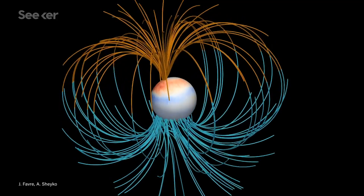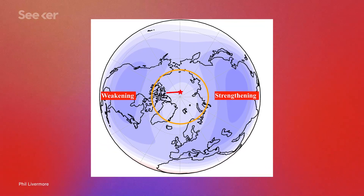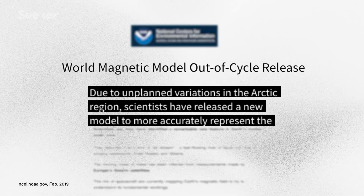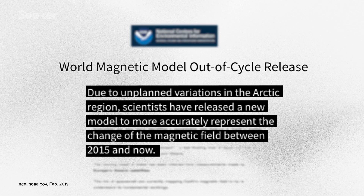The Earth's magnetic north pole is shifting, and I mean that in two ways. One, it's literally moving away from Canada and towards Siberia, and two, it is accelerating. It's moving so fast now we've had to update our models of Earth's magnetic field ahead of schedule.